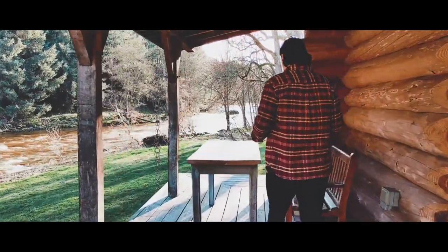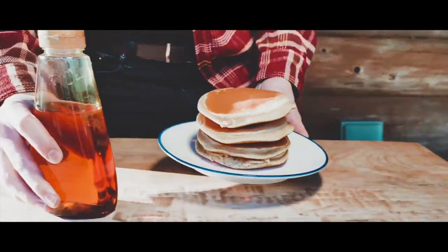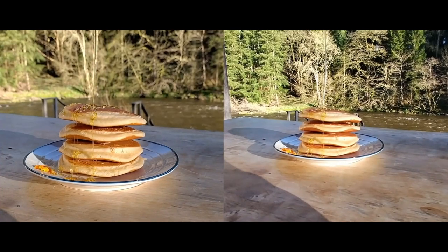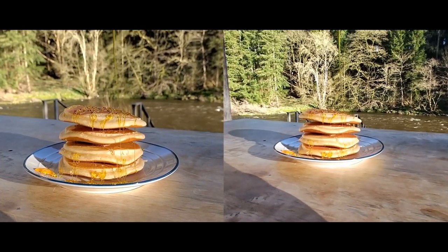As well as the action and reaction of the front and rear cameras, I now have the option to select different cameras for greater versatility, like two rear cameras, which means I can capture wide and ultra-wide pancake goodness.